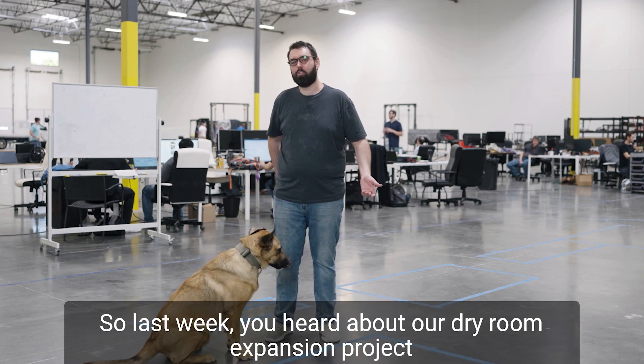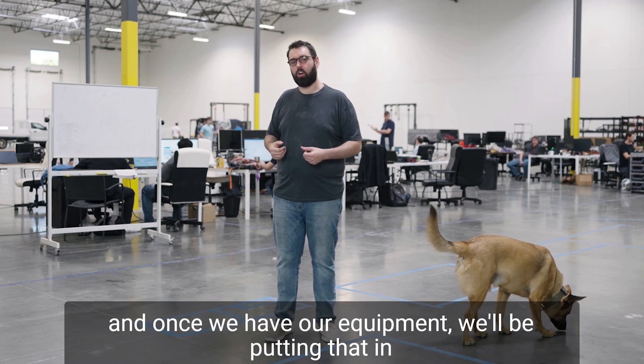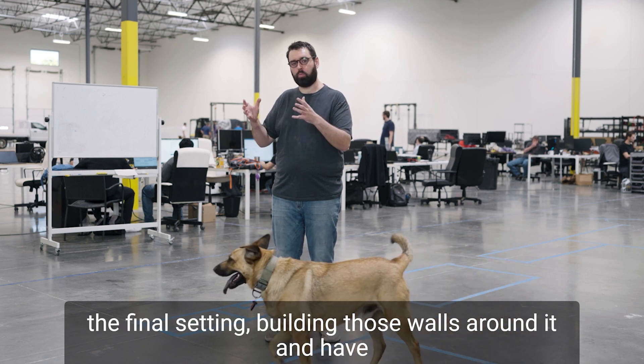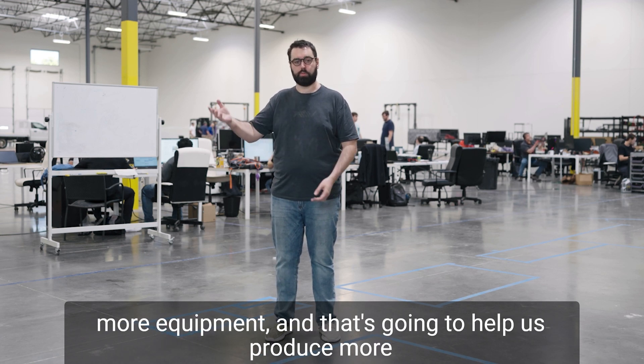Last week you heard about our dry room expansion project — that's ongoing. The walls and the floor frame are nearly complete, and once we have our equipment in, we'll be putting that in the final setting, building those walls around it, and have a larger room to work in. The reason that we're expanding it is for more people and more equipment, and that's going to help us produce more cells.